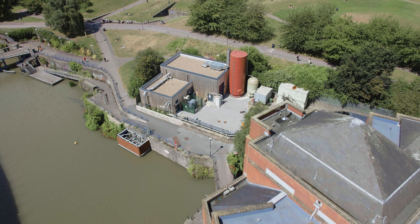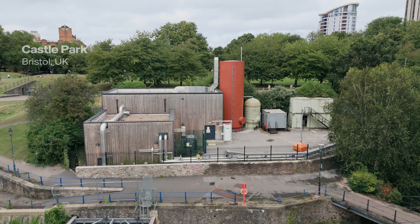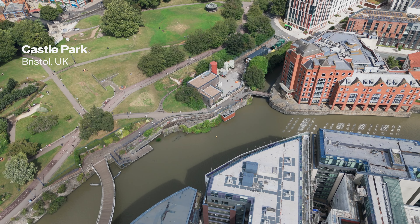Welcome to Castle Park Energy Centre. Providing low carbon heat is critical to decarbonising Bristol and the UK. This is Vattenfall's first purpose-built low carbon energy centre supplying the Bristol Heat Network. So, how does it work?